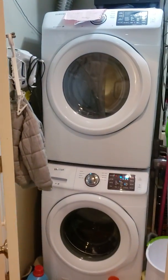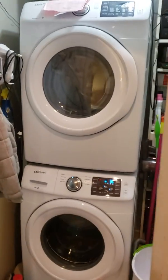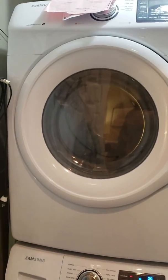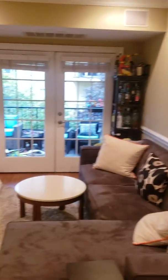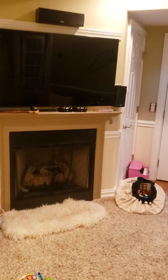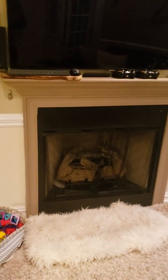Coming into the living room now — this is huge. This is the washer/dryer, super clutch, and it's a big size, definitely an oversized machine. There's some storage there. And here is a gas fireplace — yes, it does work.